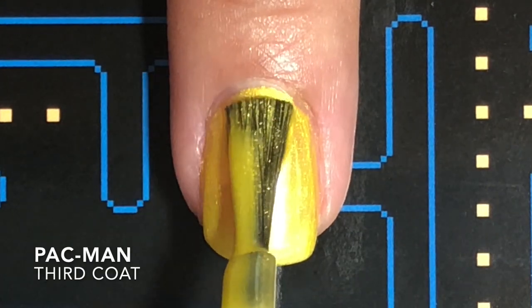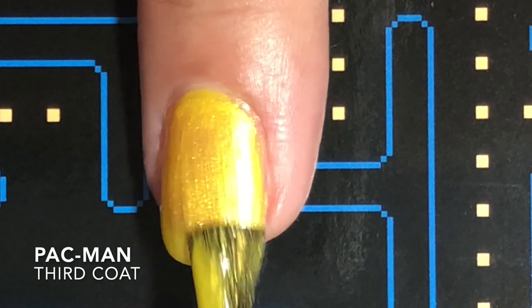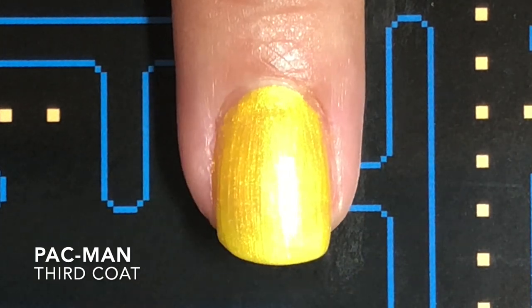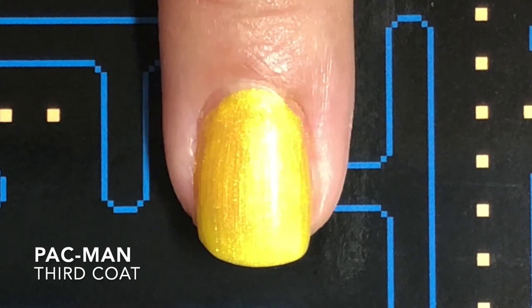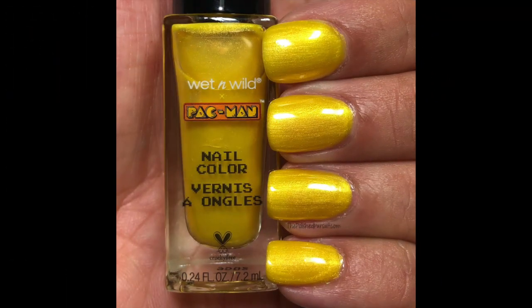This one did not have the best formula. It was really patchy and brush stroke-y. I did three coats here, and I actually did a fourth coat because I just was not happy after three coats. And I do thick coats. At the end it looks really pretty — it has like a dandelion, marigold, shimmery, pretty color — but the formula was just not the best.